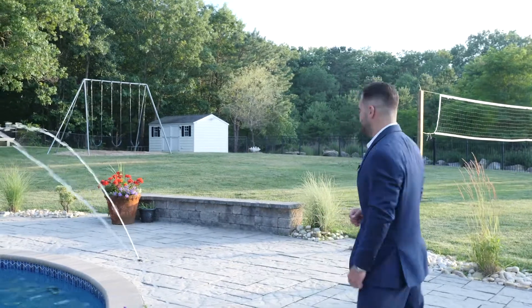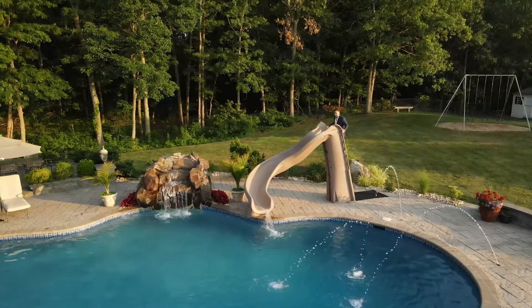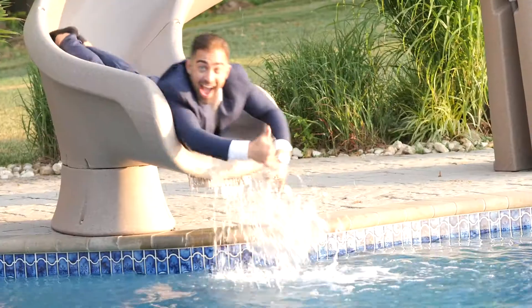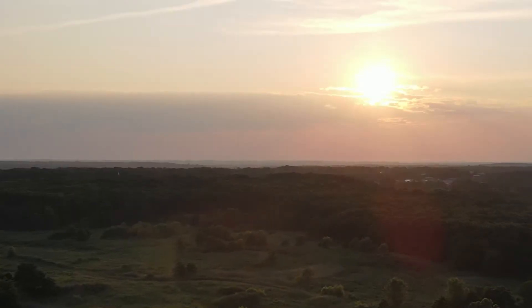Thank you so much for coming on this tour with me. It's been my pleasure, but it's getting really hot and that pool's looking really tempting. I'm Sal Ventry of the Ventry Team at RE/MAX. Thank you for coming on this tour.